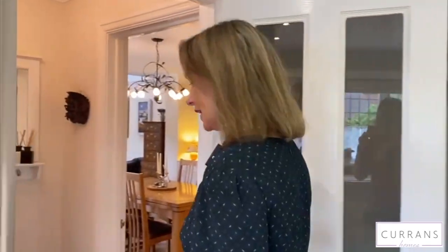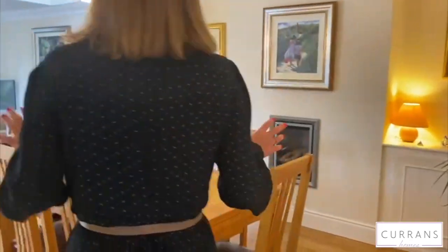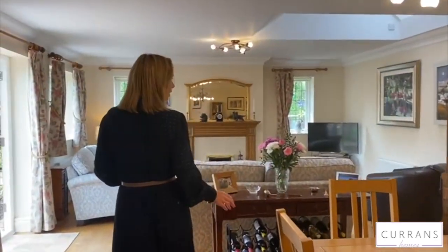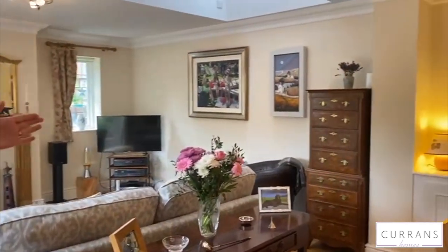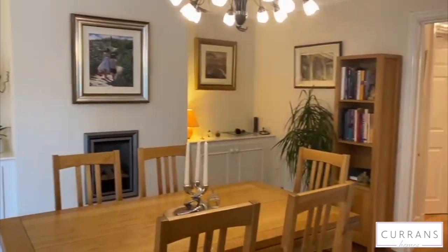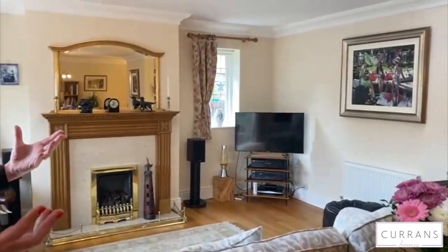All integrated appliances, really clean lines in that kitchen. Then you come into the dining and living room. In actual fact this house has been extended from this point — this room has been added on, but to me it just looks like it was designed from day one this way.